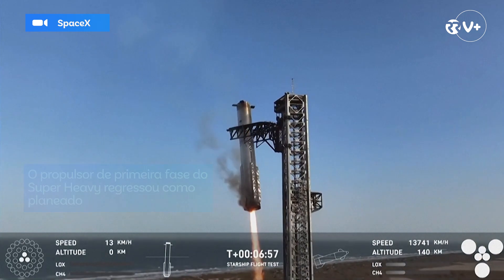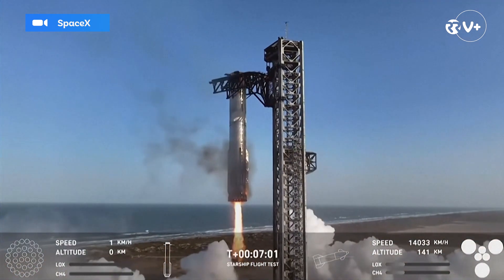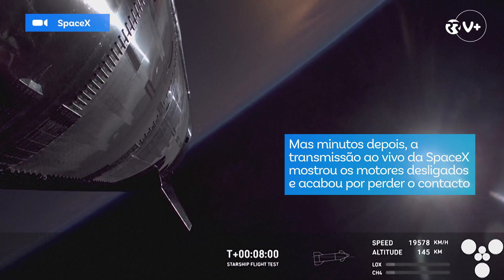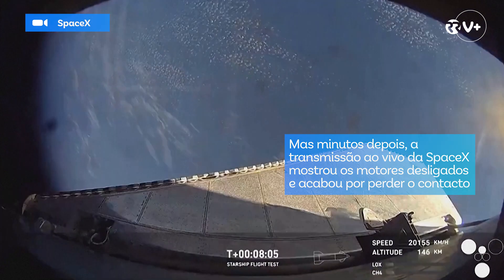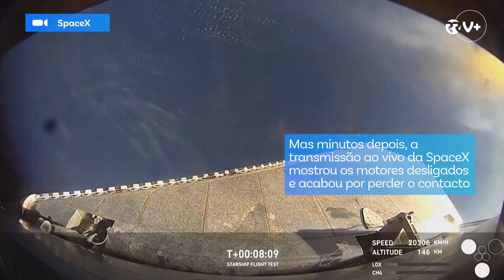What an incredible sight to see the Super Heavy booster gliding down into the chopstick arms once again. Down inside essentially the skirt area of ship where you can see a pretty good view of all six Raptors, especially those three inner ones, one of which we're going to hopefully relight a little bit later.